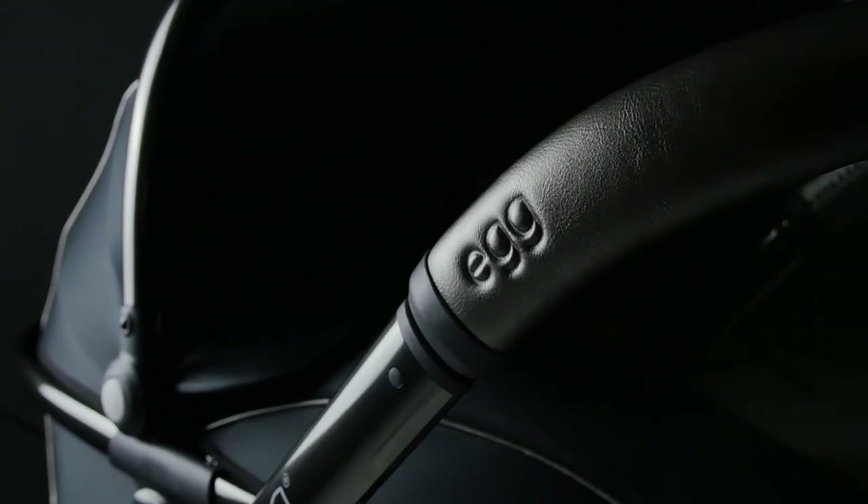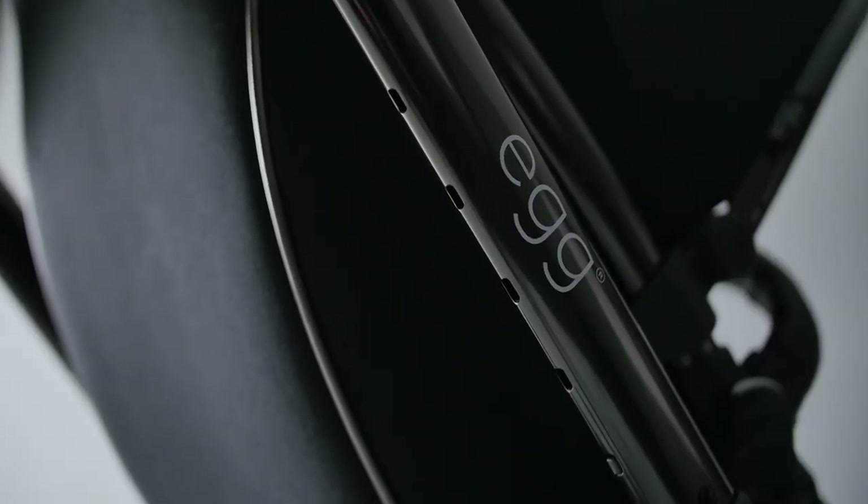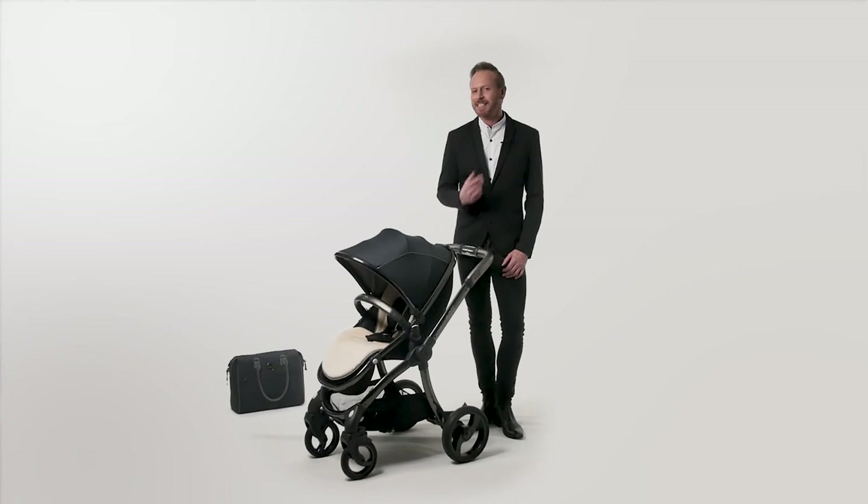The egg shadow black is the LBD of the pushchair world — eternally on trend and super versatile, ready for every occasion and every season, classically elegant and just enough wow factor to make a statement.